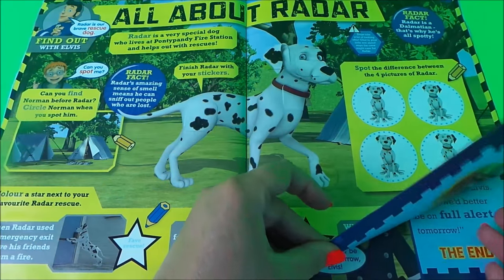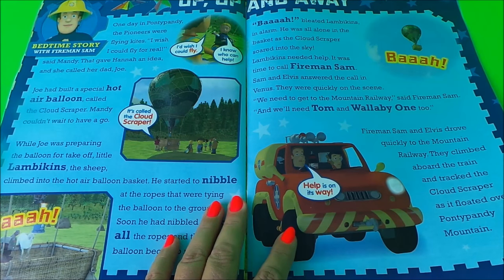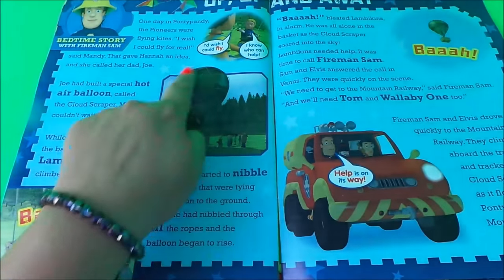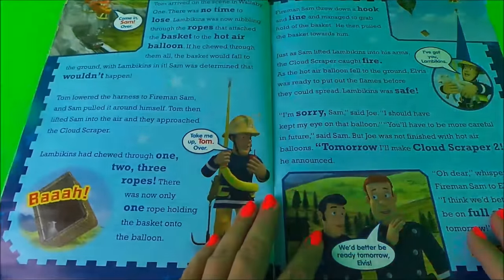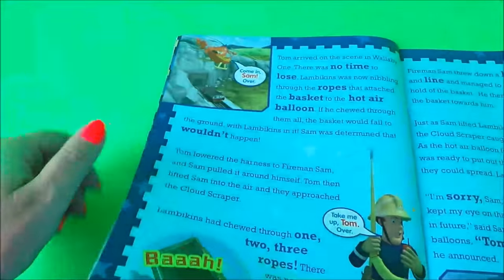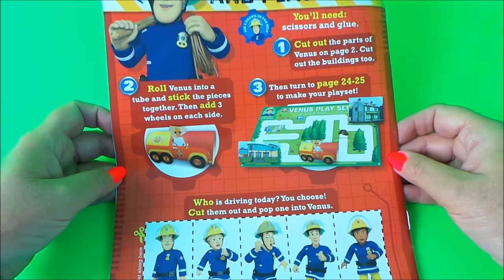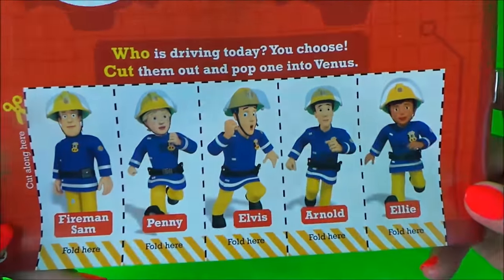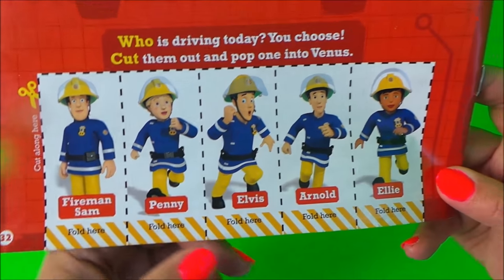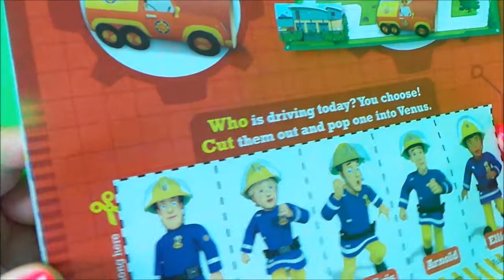On the next page we have 'Up Up and Away,' a bedtime story with Fireman Sam. It looks like it features a hot air balloon, Venus, and Wallaby One in a rescue mission. This is also the rest of the Make Venus Play Set scene — at the bottom we have Fireman Sam, Penny, Elvis, Arnold, and Ellie, who can all help along. This looks amazing!